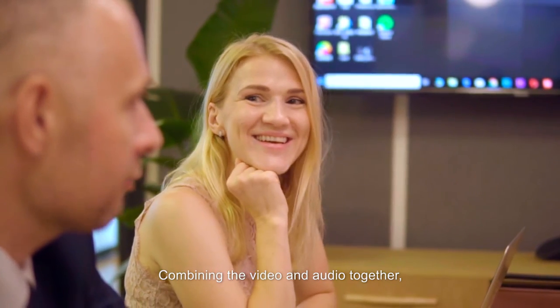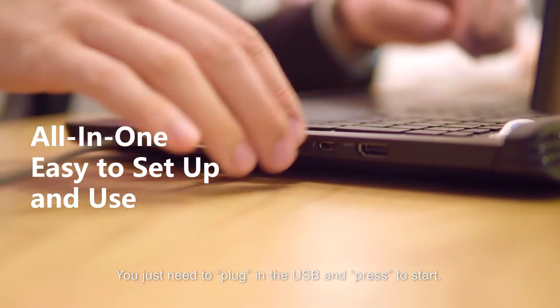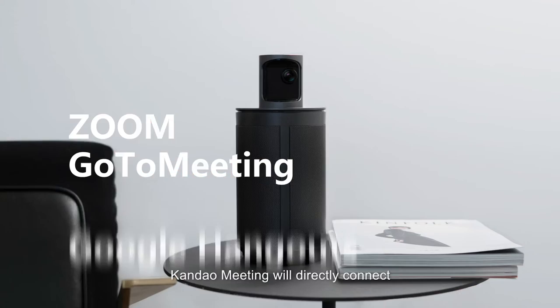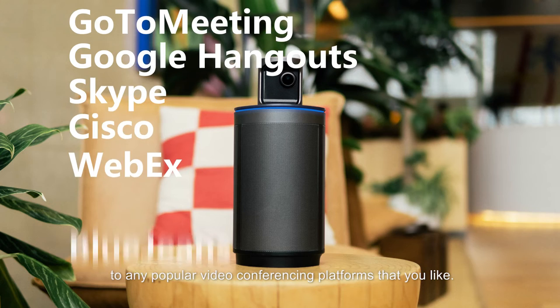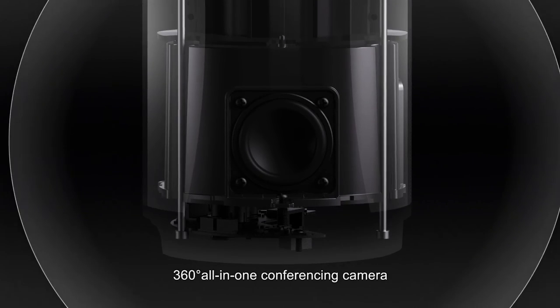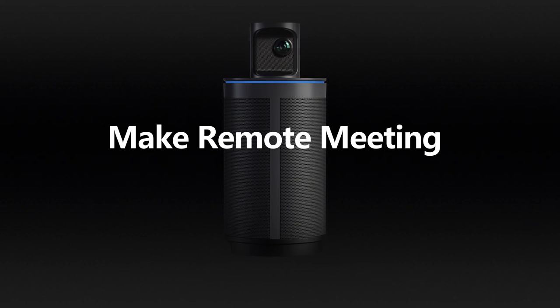Combining the video and audio together, a remote meeting can be super easy to set up. You just need to plug in the USB and press to start. Kandao Meeting will directly connect to any popular video conferencing platforms that you like. Kandao Meeting — 360-degree all-in-one conferencing camera. Make remote meetings smarter.